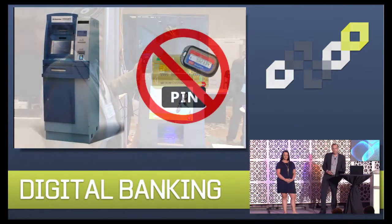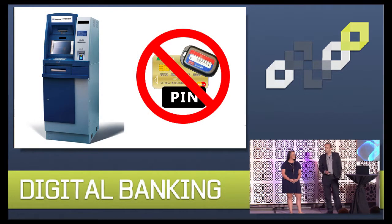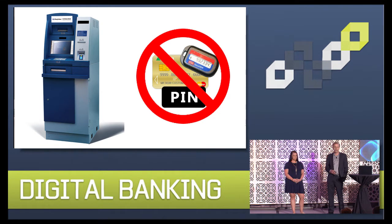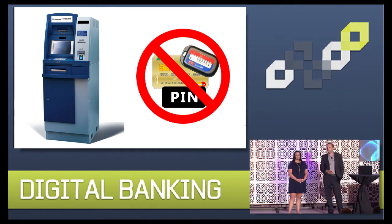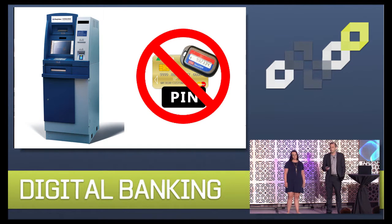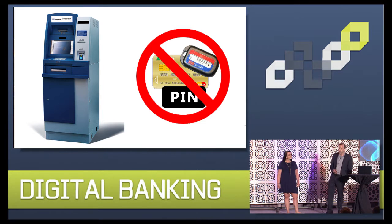Today, together with our partners Diebold Nixdorf and Banco Popular, we're excited to showcase what we believe is the first completely cardless, pinless ATM transaction. While other banks have unveiled cardless transactions using a mobile application, these have required the use of a PIN or an OTP — a one-time password. The demo we're going to show you not only eliminates the use of the card, it eliminates the use of the PIN or the OTP, which we believe will significantly improve the customer experience and maintain a high level of security.